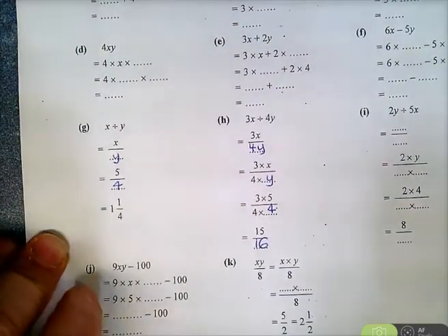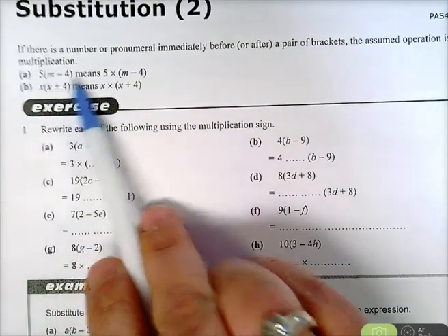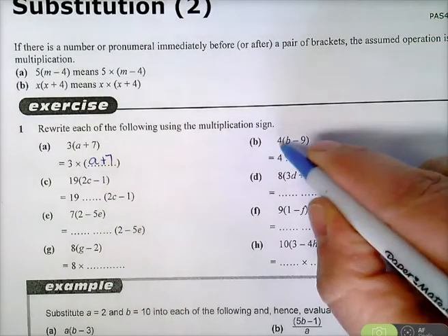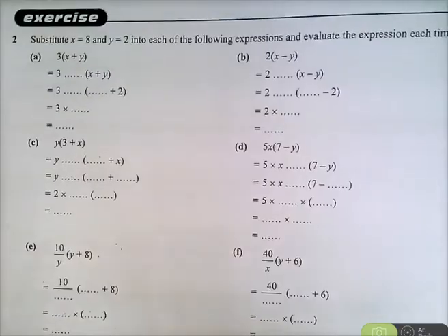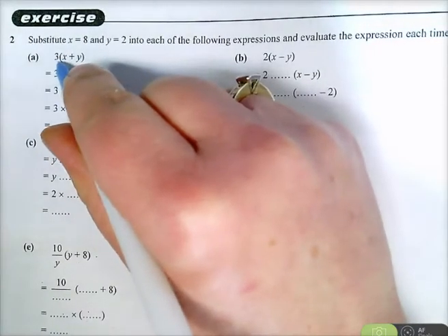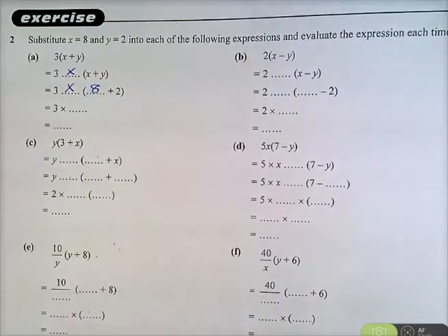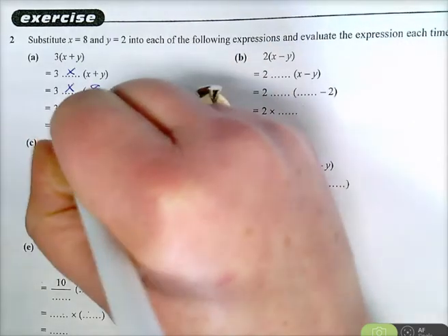Now we've got substitution 2. It says 5 bracket M minus 4 means 5 times M minus 4. So 3 bracket A plus 7 is 3 times A plus 7, and 4 bracket B minus 9 is 4 times B minus 9. Over the page, where X equals 8 and Y equals 2, we're substituting into expressions. For example: 3 bracket X plus Y means 3 times X plus Y, so 3 times bracket 8 plus 2. Brackets first: 8 plus 2 is 10, so it's 3 times 10 which is 30.